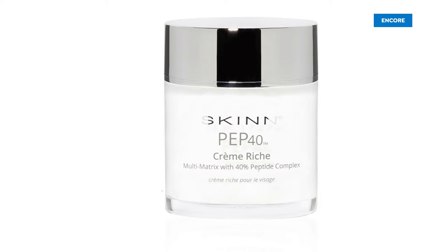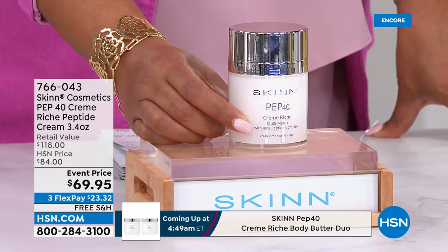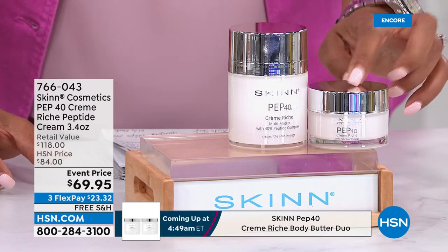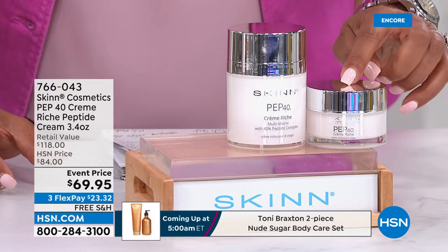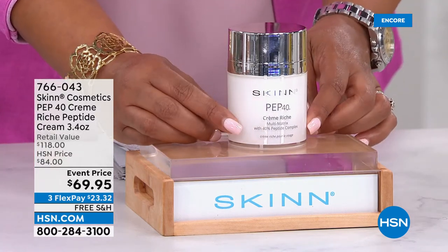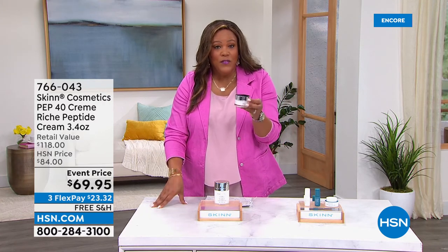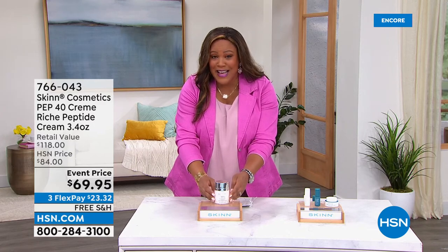This is a game changer. I absolutely use this and absolutely love it. This is the Skin Cosmetics Pep 40 Cream — a rich peptide cream, 3.4 ounces. I normally buy this smaller size, which is $59 regularly. But today, for $10 more, we're going to put two of these in the jar for you. We've doubled the size but did not double the price. Normally this size should be $118 if you purchased either separately. You're saving so much money — you're getting double the size for only $69.95.